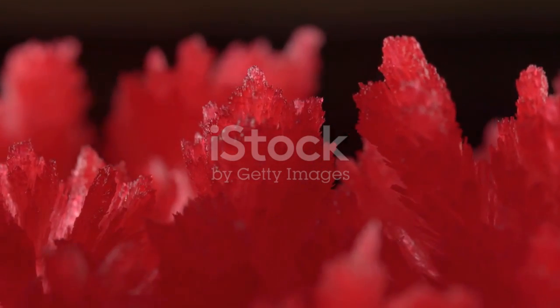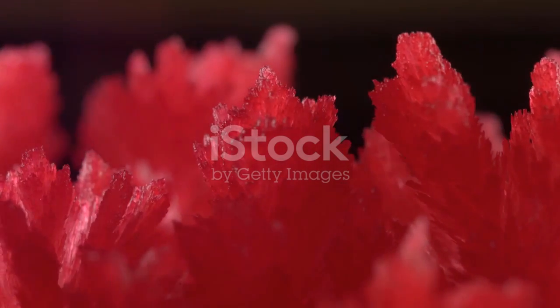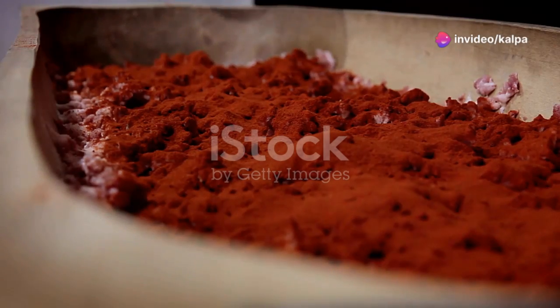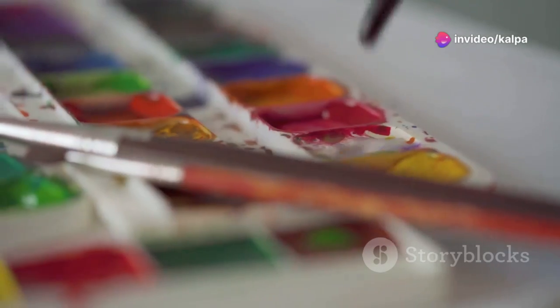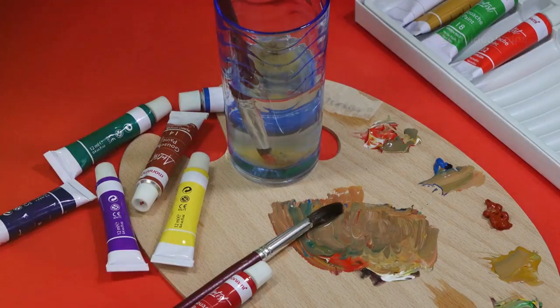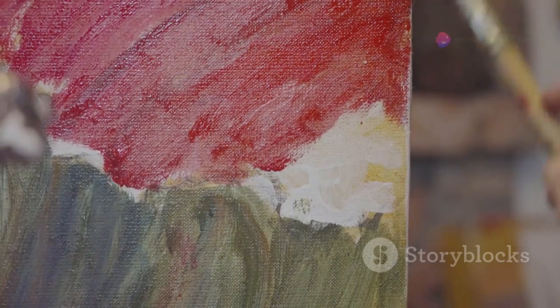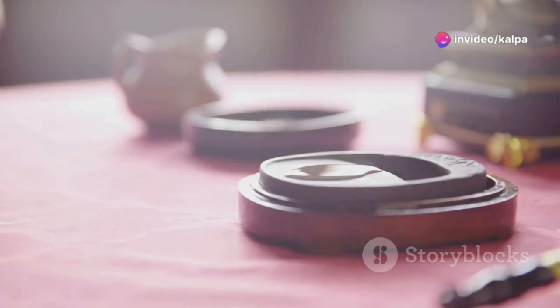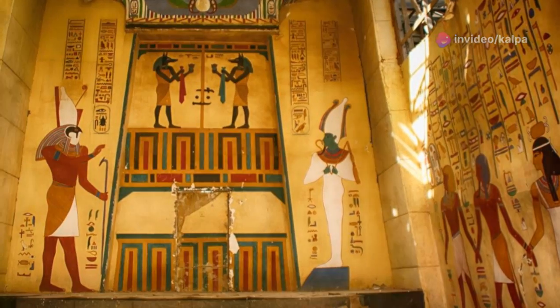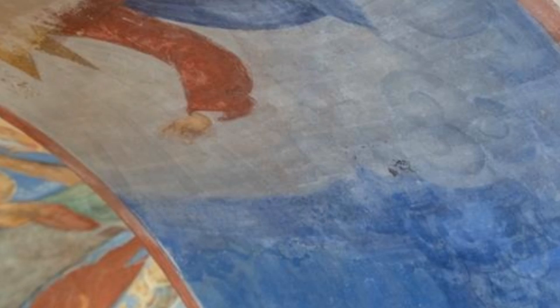For centuries, cinnabar has been prized for its vibrant color. People ground it into a fine powder known as vermilion, which was used as a pigment. Vermilion was highly valued for its bright red hue and used in a variety of applications. Artists used it extensively in their paintings, adding a rich, warm red to their artwork. Vermilion was also used in inks, dyes, and even cosmetics — its use dates back to ancient civilizations, including the Romans and the Chinese.